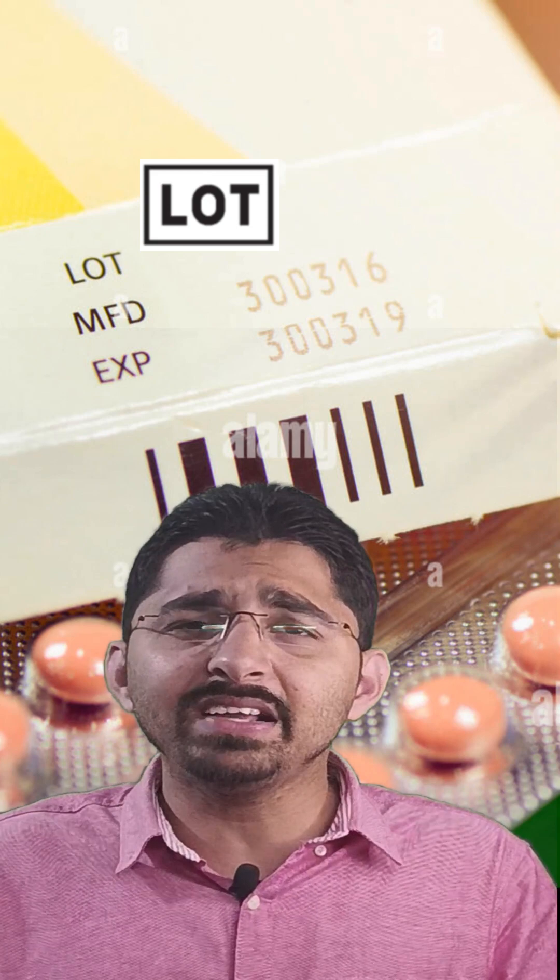The second symbol is the lot number. Lot number is given to a particular batch of the medical devices which was produced by the manufacturer, followed by the manufacturing date and the expiry date. We should not use any of the medical devices if the dates have been crossed beyond an expiry date.